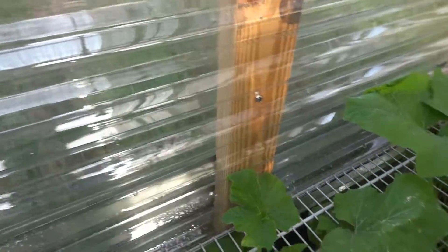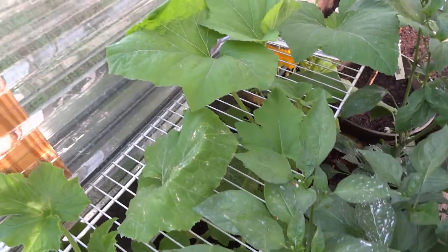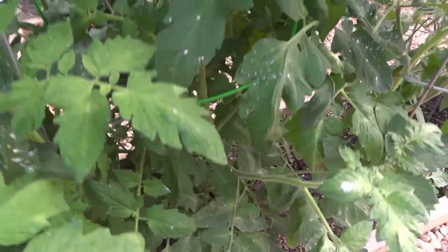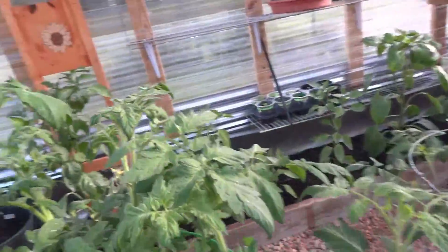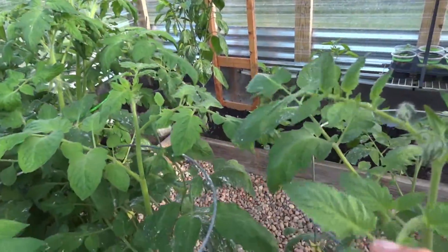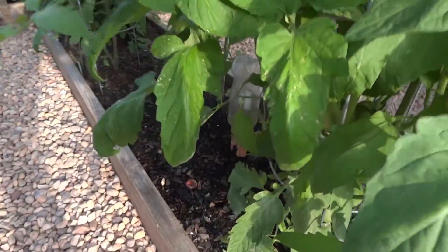The tomatoes over here are overpowering these peppers, so we're going to be figuring something out about that. Probably won't prune the top of them — you can see there's lots of fruit up there getting ready to pop off. Let's see if I can get you a better view. We've got some tomatoes coming on — these are Roma tomatoes, so they're easier to eat.